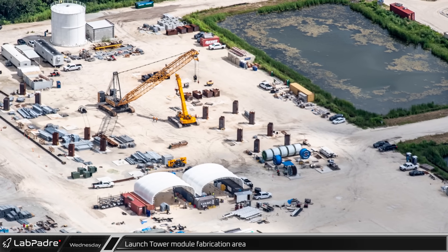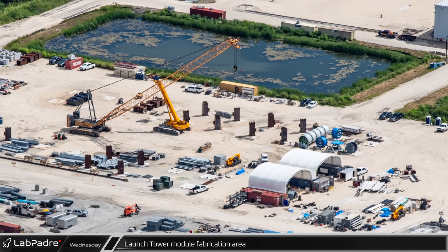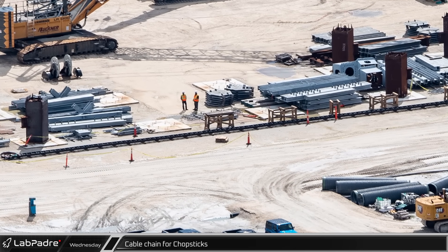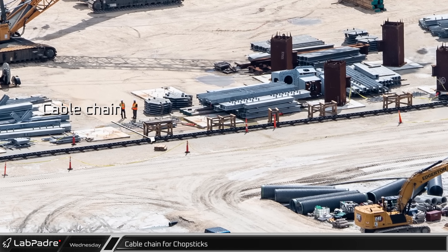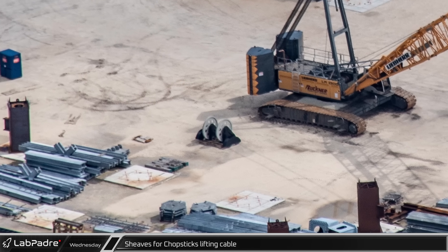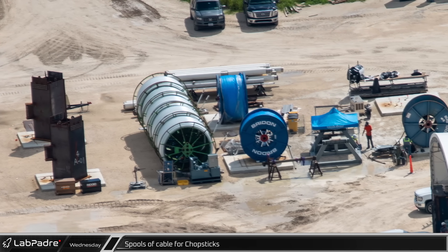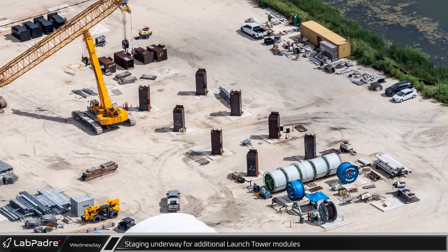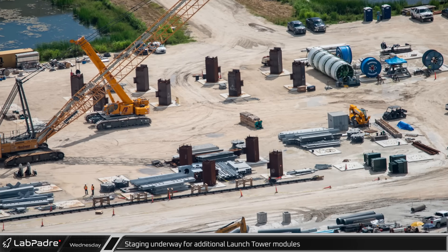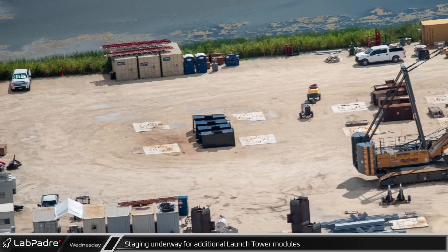Just across the retention ponds from Hangar X is the Starship launch tower assembly area. While all of the tower modules have rolled to the pad and been stacked, there are still several parts for the tower visible in this area — the cable chain housing power, communication, and hydraulic connections between the tower and the chopsticks, two sheaves for the lifting cable, and two spools of cables likely for the drawworks hoist. Meanwhile, SpaceX seems to be preparing to assemble modules for another tower, with several module jig bases staged back on the concrete pads and a new set of black jig bases also visible on the ground.